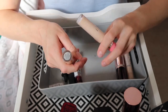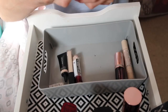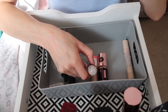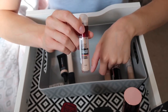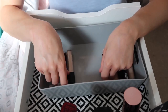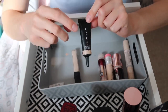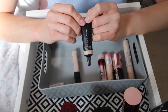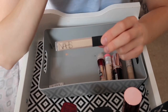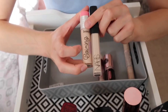I have two Benefit Boi-ing concealers — one nearly empty, one full. I'm just going to chuck the nearly empty one in the bin and keep the full one because it's one of my favorites. The Maybelline Instant Age Rewind is a great lightweight concealer with good coverage, keeping that. The Revolution Pro Full Cover Camouflage is very heavy coverage but I rarely use it. And finally the NARS Radiant Creamy Concealer — I bought it about a week ago and I love it. Along with the Benefit Boi-ing, these are my favorite concealers.